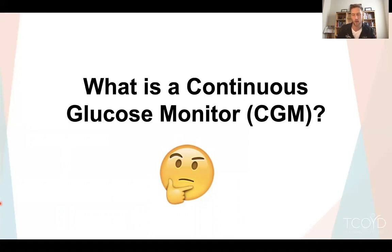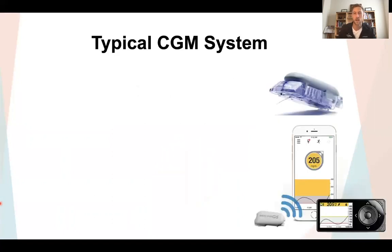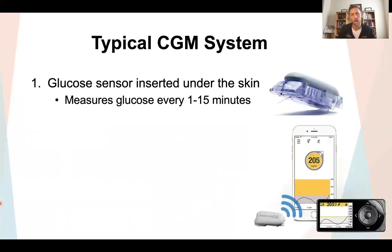So what is a continuous glucose monitor? The name is somewhat self-descriptive — it's a device that continuously monitors your glucose. It begins with a glucose sensor: a little tiny wire, a filament, that's actually inserted right under the skin. Depending on the CGM, that measurement happens every one minute to every five minutes, or up to every 15 minutes. Then there's a wireless transmitter attached to the sensor — that piece sits outside the body on the skin, sending glucose measurements to some type of receiver.